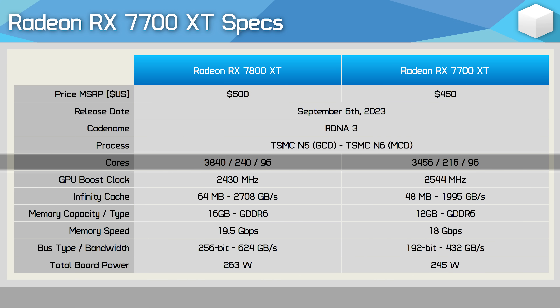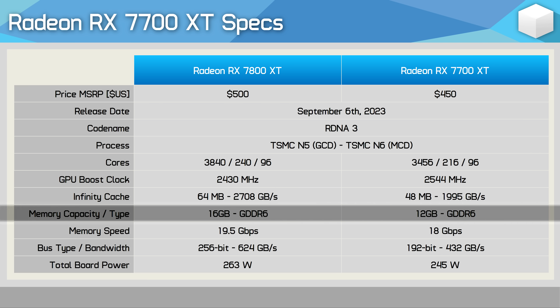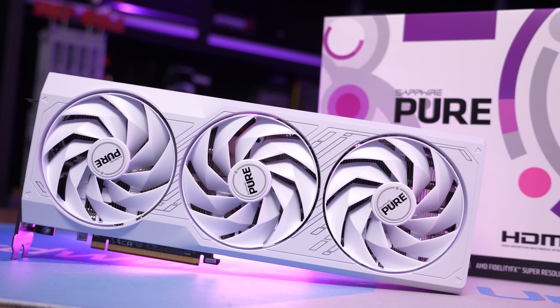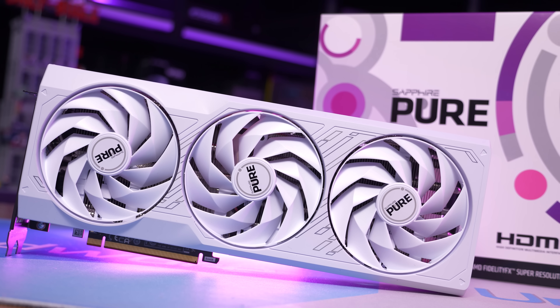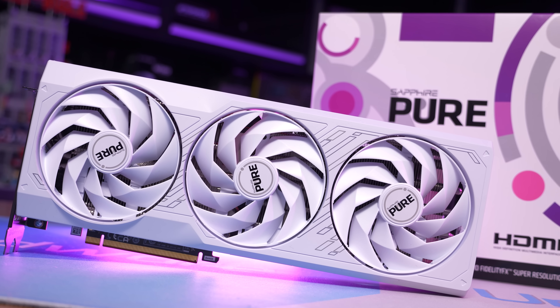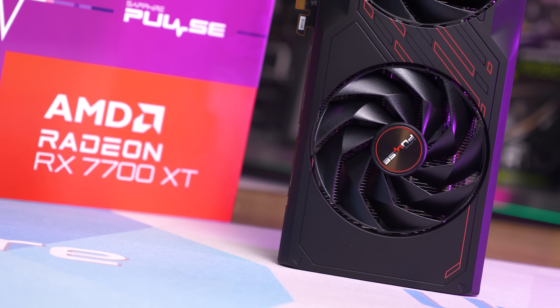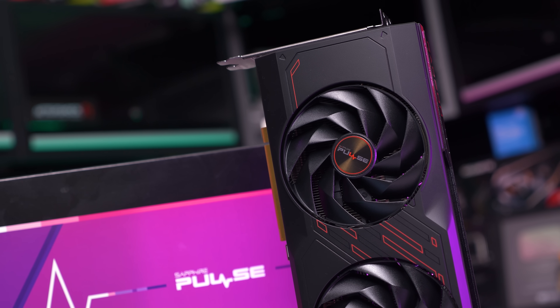When compared to the 7800 XT, the 7700 XT packs 10% fewer cores and a massive 25% reduction in Infinity Cache, which has reduced bandwidth by 26%. There's also 25% less VRAM at 12 gigabytes, and with a cut-down 192-bit wide memory bus and slower 18 Gbps memory, memory bandwidth has been reduced by 31% to 432 GB/s. It seems the 7700 XT is going to be more than 10% slower than the 7800 XT, making it a hard sell at $450. Nvidia has also dropped the 16 GB RTX 4060 Ti to $450, so it'll be very interesting to see how those two compare.